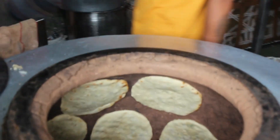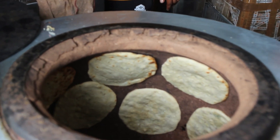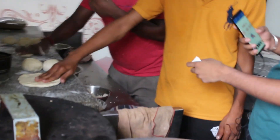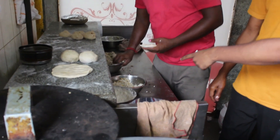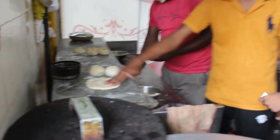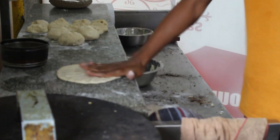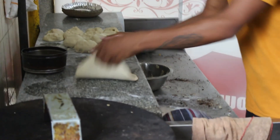Friends, here we have the naan and there is a variety of Chur Churan. I'll zoom in to show you the varieties. One of the varieties is Aloo, and in total there are 21 varieties of naan available here.